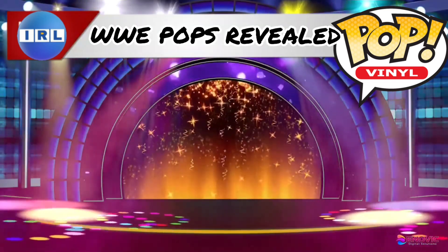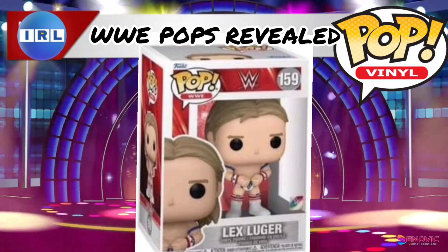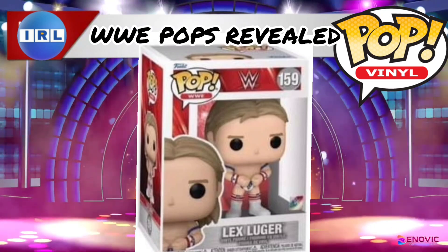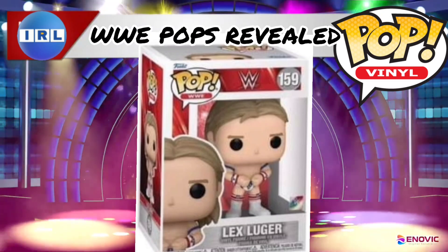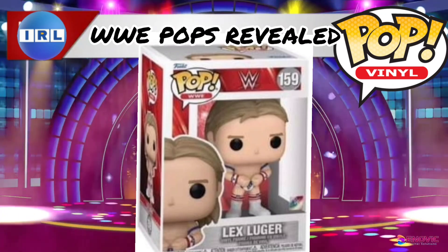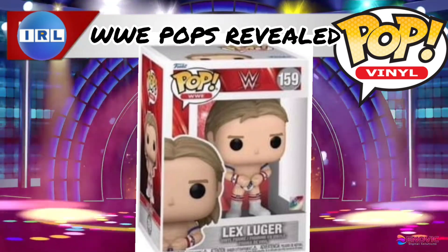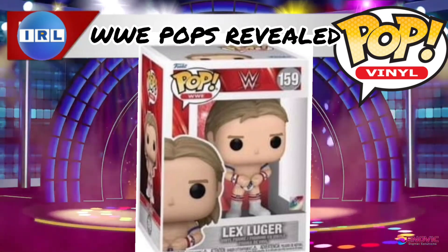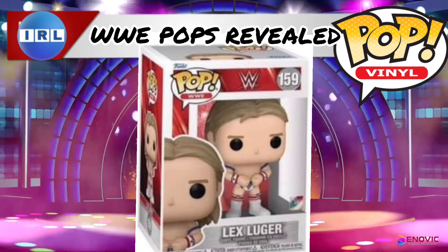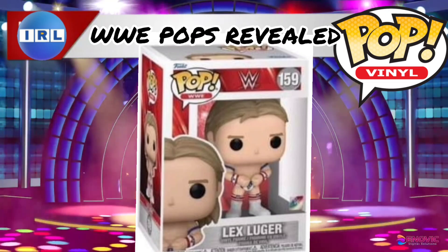He came as part of a two-pack with Sting before, but this is the first time we are getting Lex Luger on his own — the All-American Lex Luger. You know, the one that had the Lex Express and famously picked up Yokozuna on that ship. I can't remember the name of his ship — I think it's Intrepid, might not be. But yeah, this Lex Luger Funko Pop looks absolutely amazing.